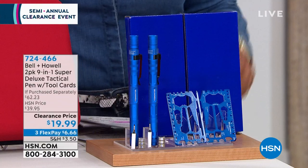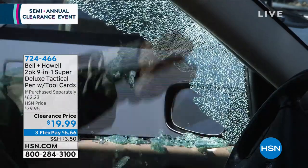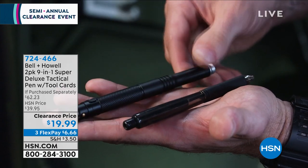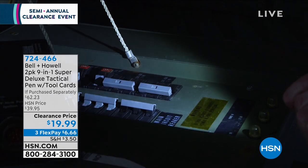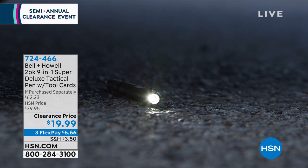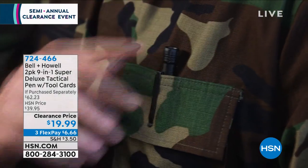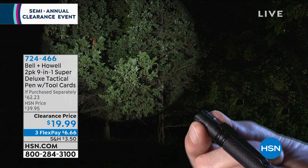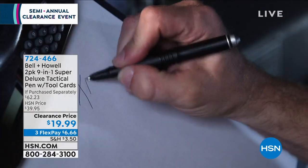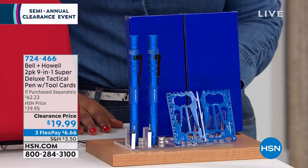From Bell & Howell, we're offering a two-pack of our nine-in-one super deluxe tactical pen. It can break open a window, and this buy also gives you two tool cards. It does everything from a whistle to a pen clip to a bottle opener to an eyeglass screwdriver — it has a staple remover, a box opener, and more. This is a cool gift for the MacGyver-like people in your life. It's $19.99 for two full sets. Item number 724-466.